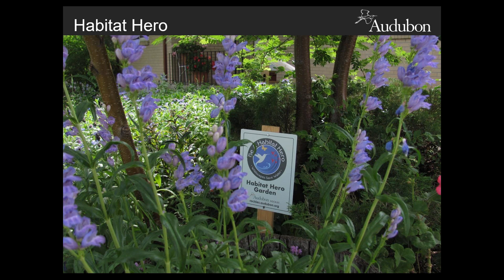As some of you may know, the Habitat Hero program is a program of Audubon Rockies. Audubon Rockies is a regional office of National Audubon Society, covering both Colorado and Wyoming territories. Audubon is an organization that has championed the protection of birds and their habitat for over a century. Our dedicated staff use a powerful combination of science, education, policy, and on-the-ground conservation to connect people with nature and the power to protect it.